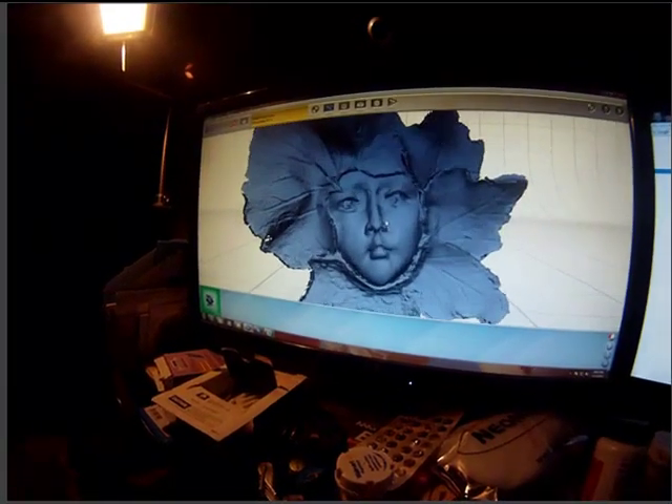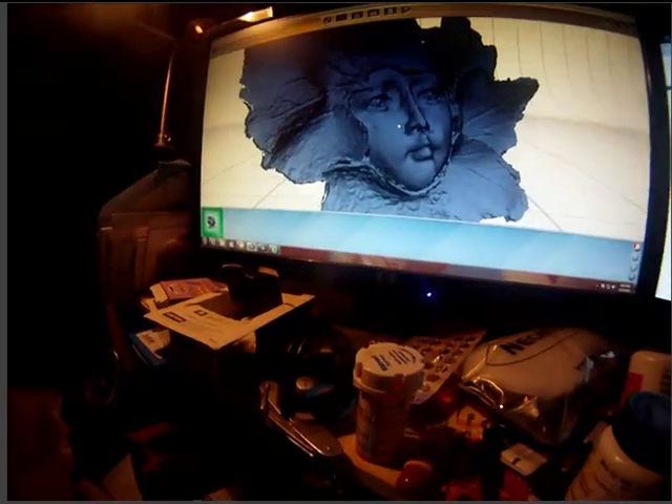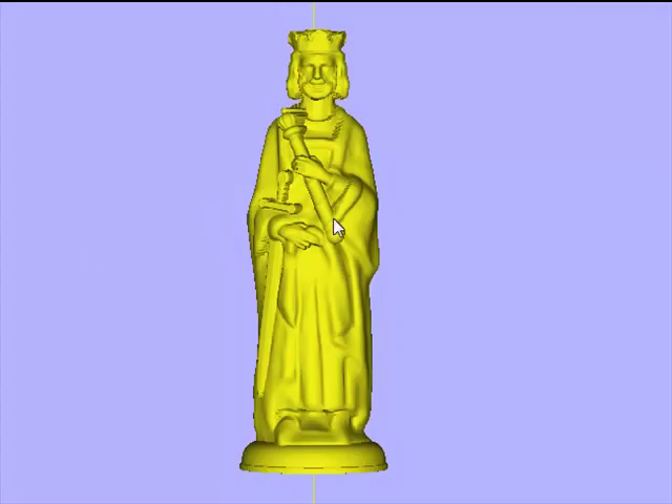This is a face that my wife wants me to machine into a log at our farm. I use this technology to take a simple six-inch tall chess player from a Renaissance chess set that my father owned, and create the file that I'm showing you now.